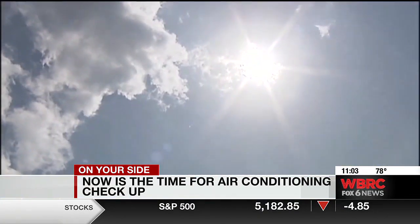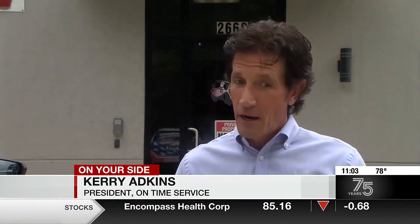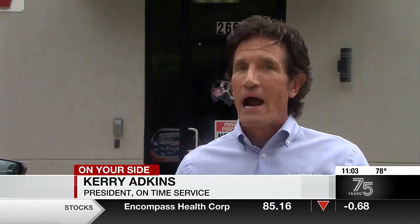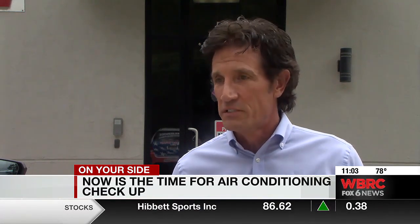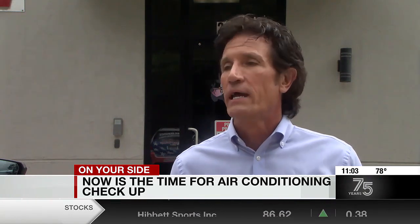Whether you're ready or not, the weather is heating up. Every time this year when it gets hot for the first time, our phones and everybody else that does what we do start blowing up. Everybody's going to be super busy right now, so if you do suspect a problem, go ahead and start calling somebody sooner rather than later.